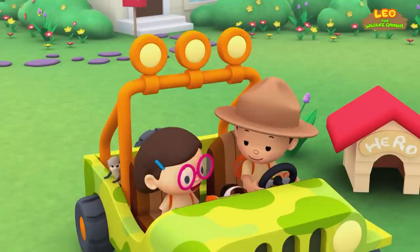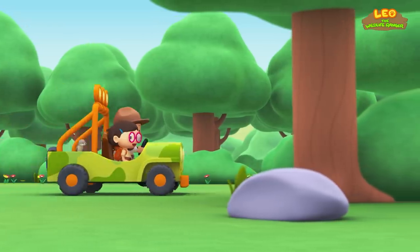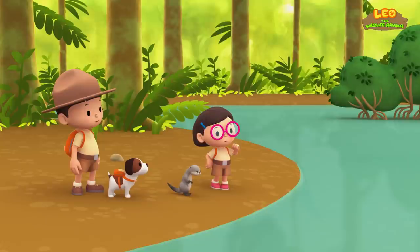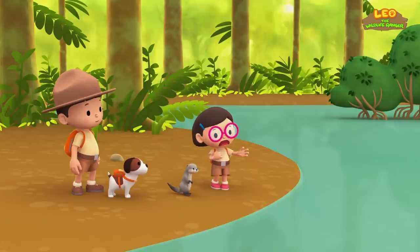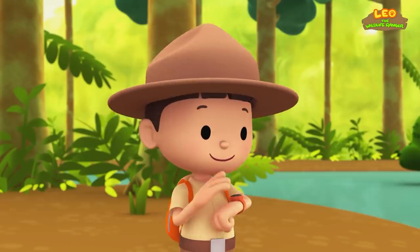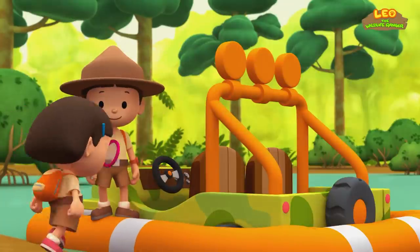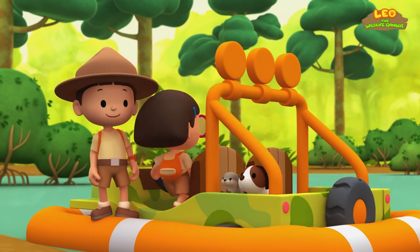It looks like the only way to get to that river is to cross this one. No problem. Come on, everyone. Thanks, Leo. Now we can get to the other side in no time.